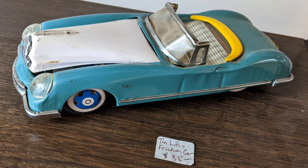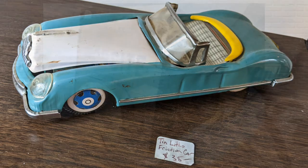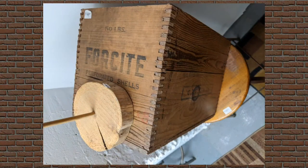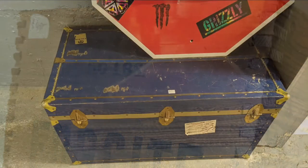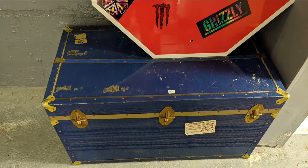A vintage car — I don't know if it would have been a toy, but most likely it was. And then the Foresight, which is a brand name of an explosive. During the mid-century it was heavily used when they were making the tunnels and the generating station — the newer generating station for Niagara.